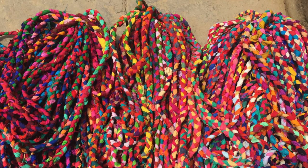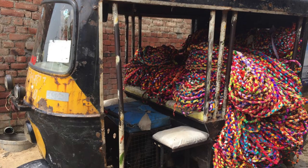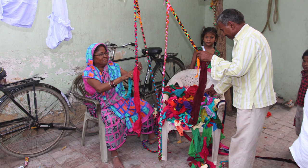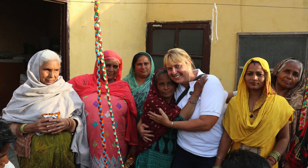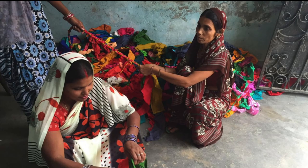The artisans are paid per kilo of rope, providing an income to support their families. It really is a true family affair, with mums, dads, grandparents, uncles and aunties all working from home, giving them true flexibility to work around the needs of their children and their own busy lives.